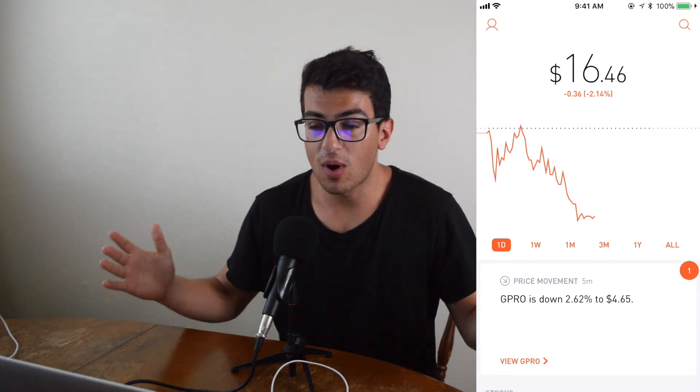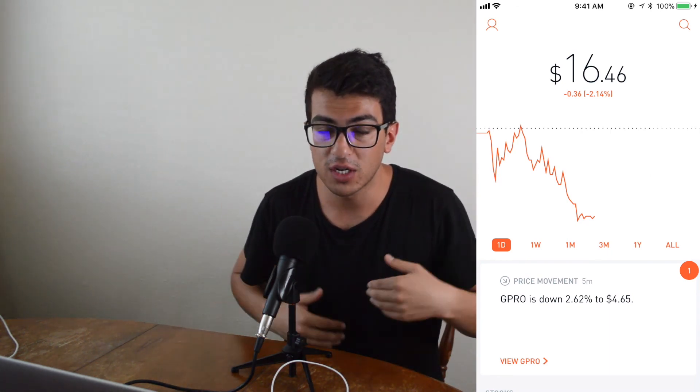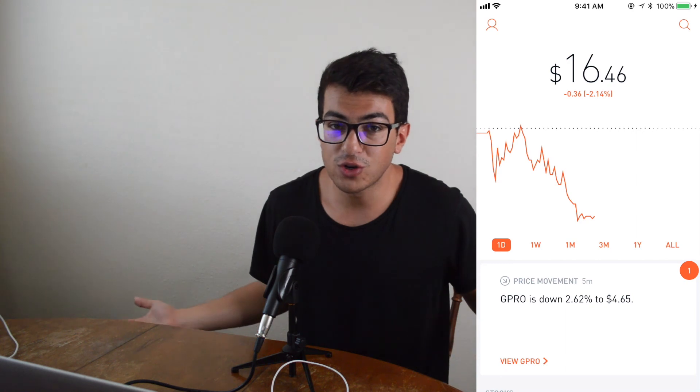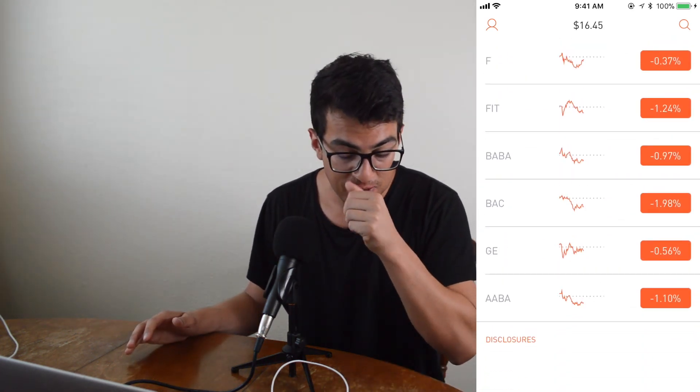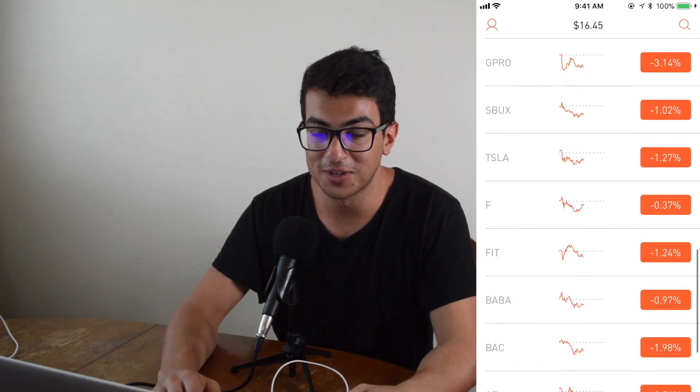All right guys, thanks so much for watching. Check out the links below — there's a bunch of other different referrals. Anyways, hope you enjoyed this video. I know this was a really quick one. See you guys soon. Bye.